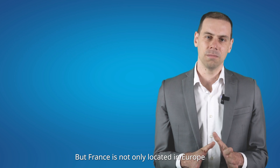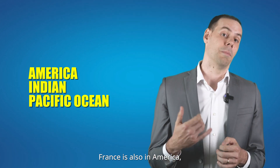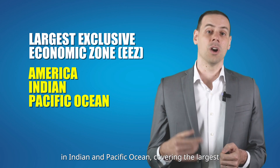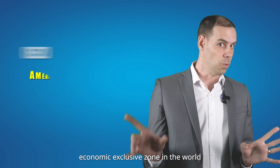But France is not only located in Europe. Through its overseas territories, France is also present in America, in the Indian and Pacific Oceans, covering the largest exclusive economic zone in the world.